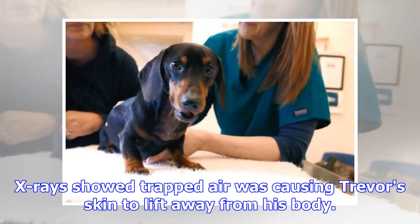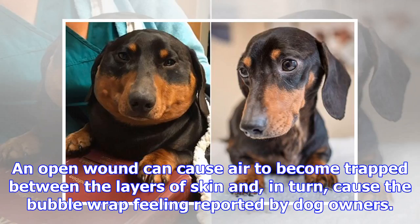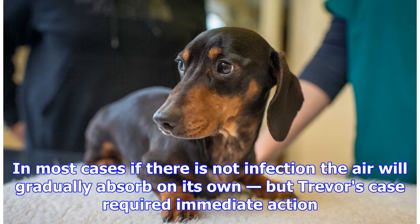X-rays showed trapped air was causing Trevor's skin to lift away from his body. Tests were carried out and the dog was diagnosed with subcutaneous emphysema, an abnormal collection of air under the skin. An open wound can cause air to become trapped between the layers of skin and, in turn, cause the bubble wrap feeling reported by dog owners.